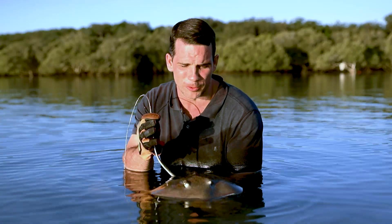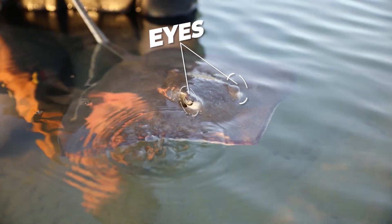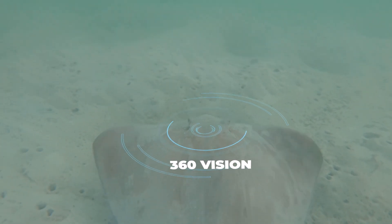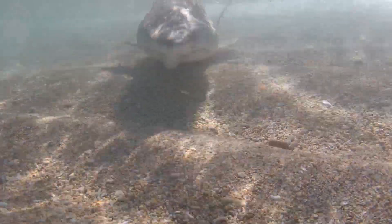Because stingrays live predominantly on the ocean floor, their eyes are situated in a pretty convenient location — right on top of their head. This allows the stingray to see in almost all directions, and also gives it the ability to feed on the ocean floor while simultaneously looking out for predators above.